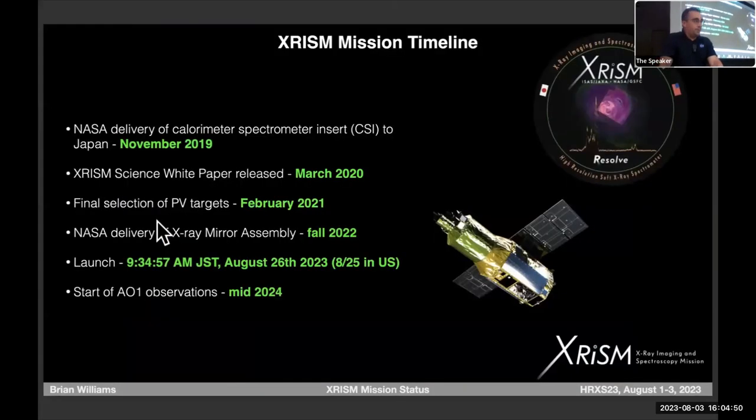I'm not going to talk too much about the science of XRISM, because you all have done a great job over the past three days. Back in 2019, just before COVID hit, we at Goddard delivered the calorimeter spectrometer insert to Japan. We wrote a science white paper for XRISM. We selected the targets for the first six months of the mission — the performance verification phase — back in February of 2021.